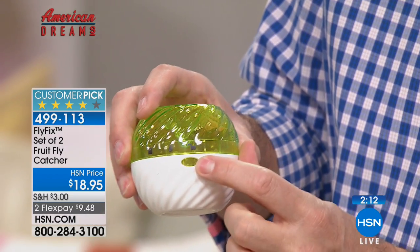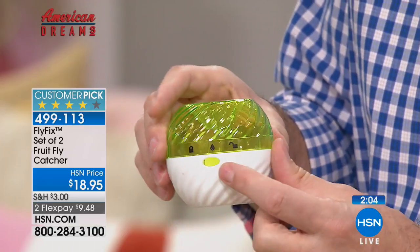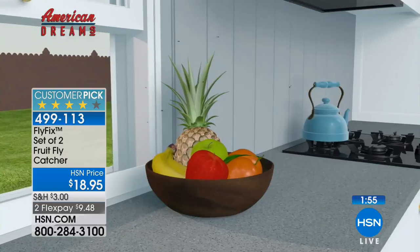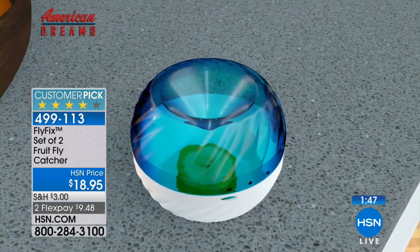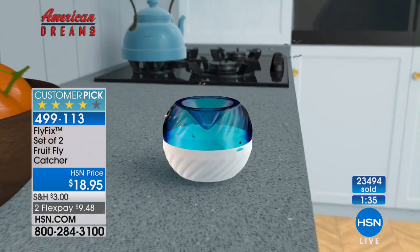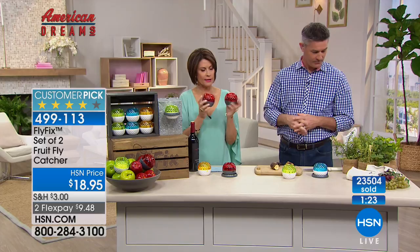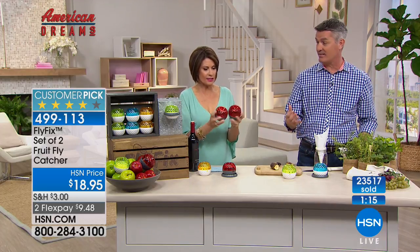When you have the fruit flies in there, switch to rinse mode — if you just open it they'll get out. Rinse them out, then put it back in locked position with bait. One slice of banana works perfectly. Move it slightly away from your fruit bowl so they're all attracted to the Fly Fix — they go in, they can't get out, click to rinse, wash them away, rebait, and you're back to catching fruit flies again. The candy apple red and green are selling fastest today.